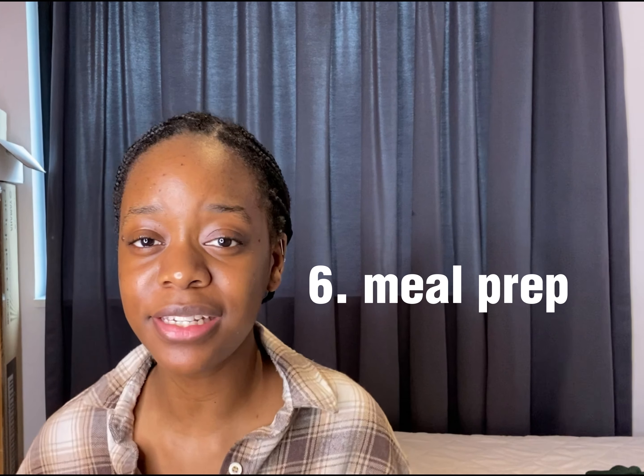Another tip: download Uni Days. Uni Days is an app that allows you to get student discounts on a lot of big brands — Boohoo, Pretty Little Thing, Nike, Adidas, all of them. Get your student discount; it might be as low as 10% or 5%, but that's still saving money. Download Uni Days the moment you start university and use it throughout. Every time you want to purchase something in store or online, check if Uni Days offers a discount code and go get it.